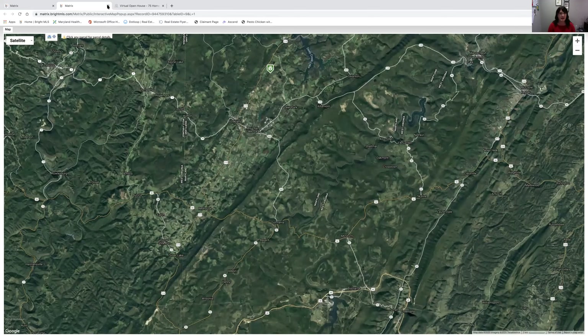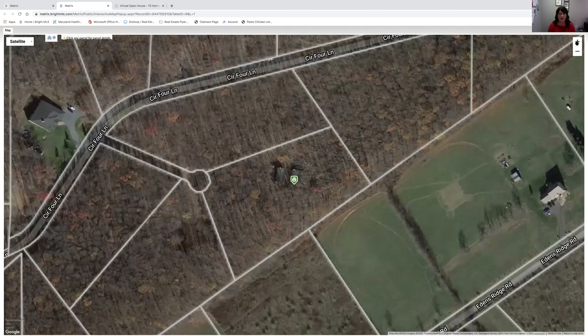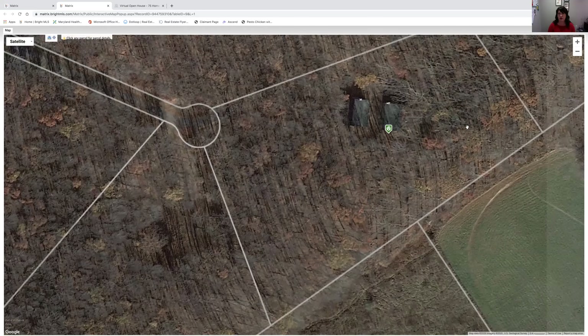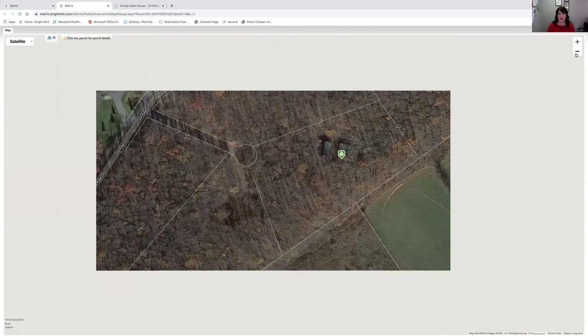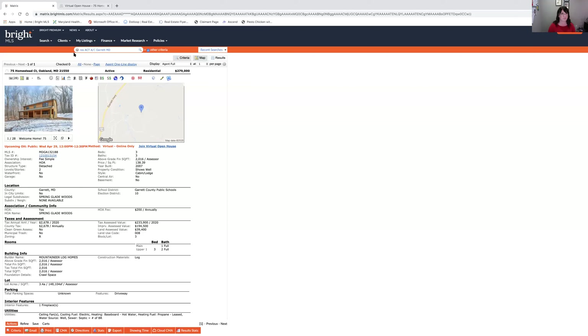Zooming in on the aerial, here's what the lot looks like. Off Circle Four Lane, right here is Homestead Court. You've got a neighbor behind you but a lot of really nice tree cover between you and that neighbor. Here's the property, and as you can see there are vacant lots all around. This parcel is 3.4 acres, and for at least the time being you have a vacant lot on basically all sides, which is important to folks who want to maintain privacy.